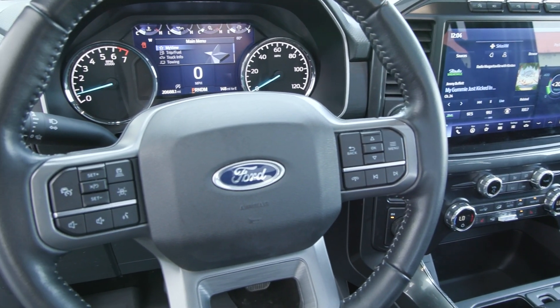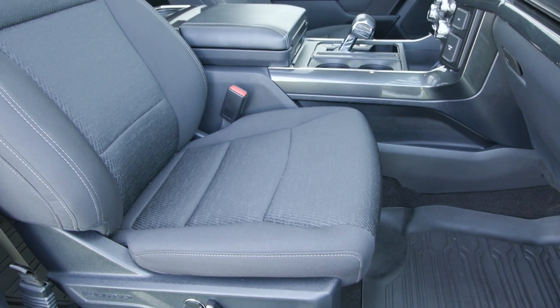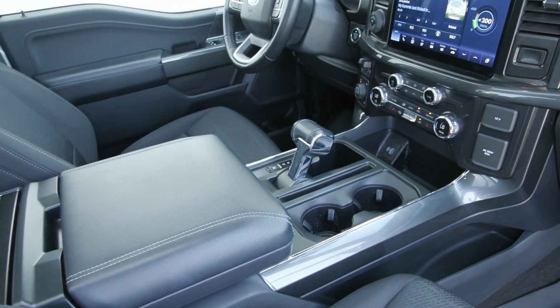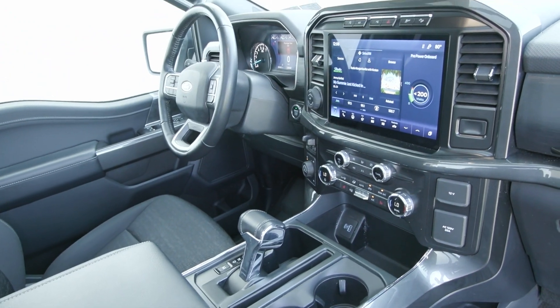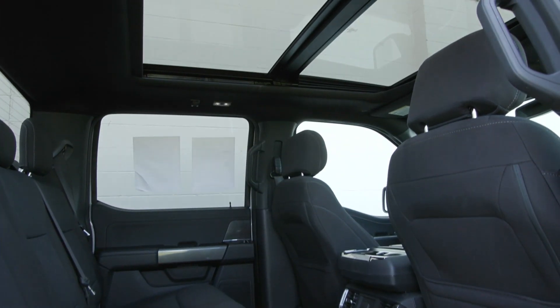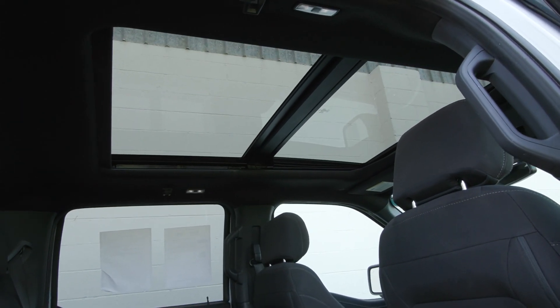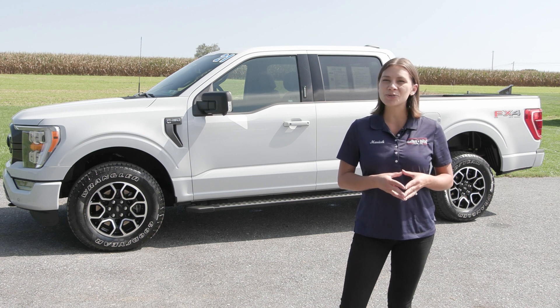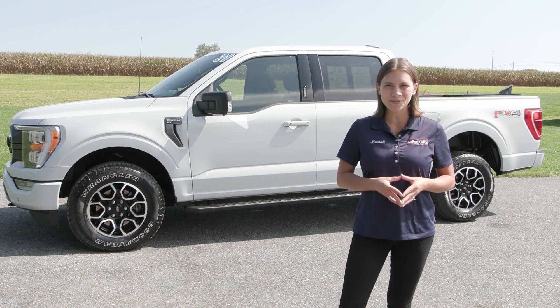If you like everything you're seeing and would like more information, have any questions, or would like to come in and take it out for a test drive or see it in person, we have an incredible team here eager to help you out. Go ahead and hit the contact us or chat now feature on our website, or give us a call and one of our product specialists will help you further. Thank you so much for watching — I hope you enjoyed and I hope you have a wonderful day.